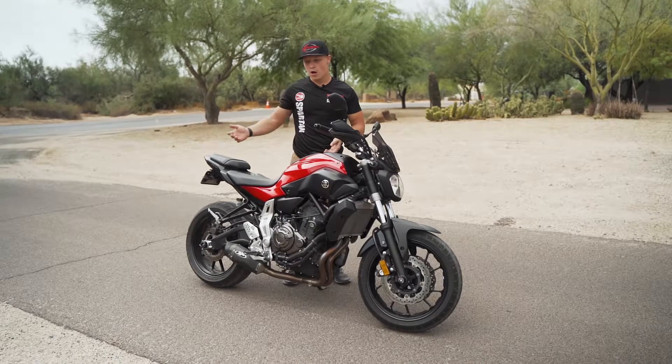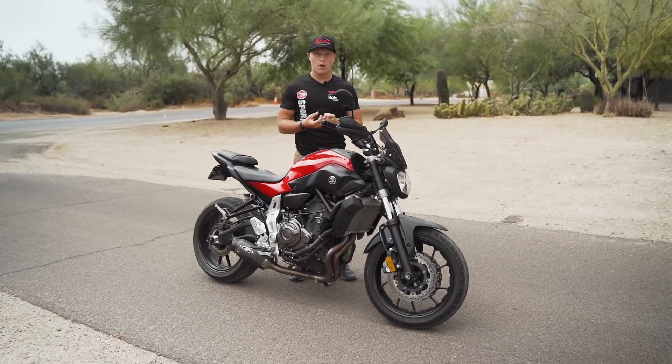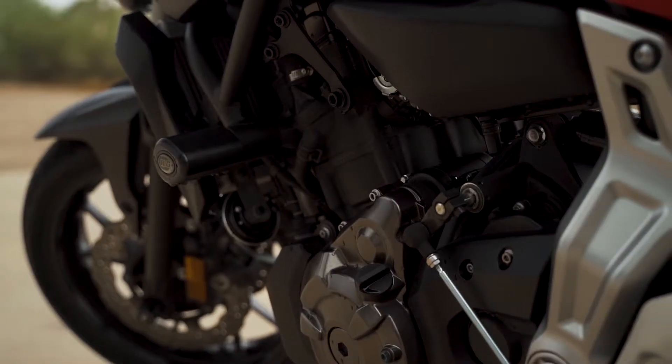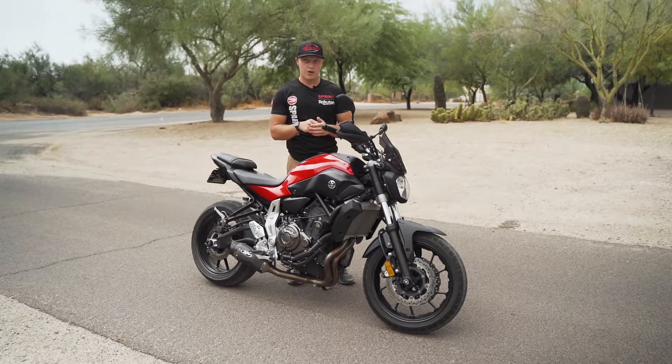My bike has an aftermarket exhaust on it — that's why it backfires. It has a lot more airflow going into the combustion chamber, the cylinder, and that's why it backfires and shoots flames. On a carbureted bike, you can go in and play with the air-to-fuel ratio screw — they have one right on the carburetor.